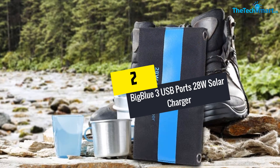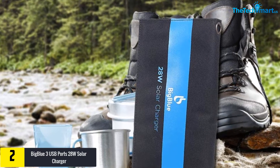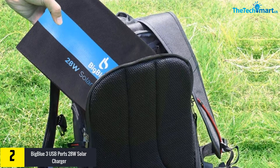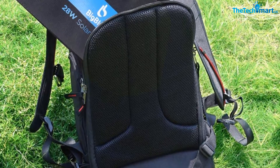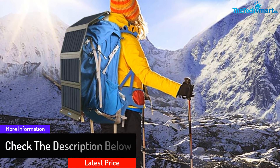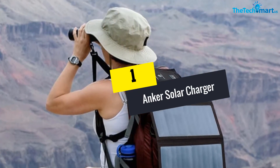At number two, we have the Big Blue three USB ports 28-watt solar charger — certainly one of the best available on the market today. It comes with a high quality SunPower panel which offers high energy conversion, capable of converting 21.3 to 23.5 percent of solar energy into electricity to charge your phone under an abundance of sunlight. It also comes with a protective covering of PET polymer, protecting the charger from rainwater splashes and dust completely.